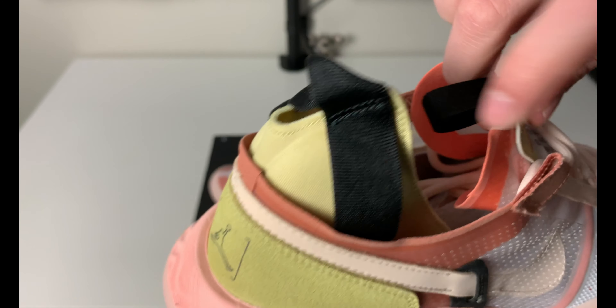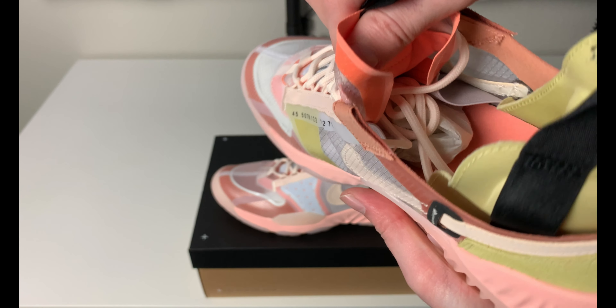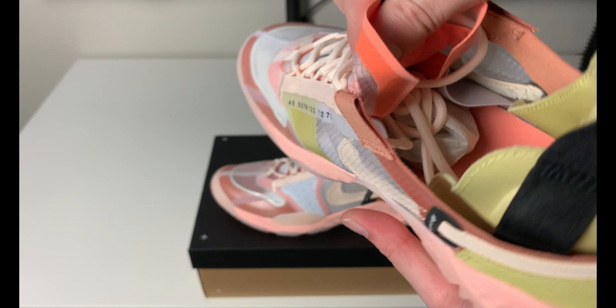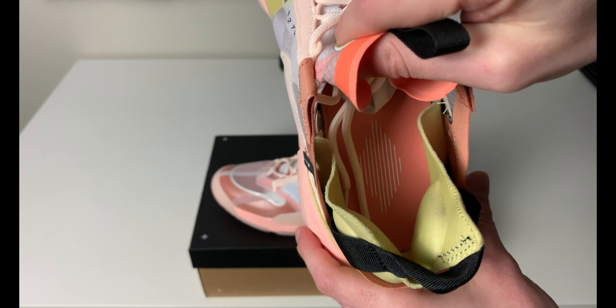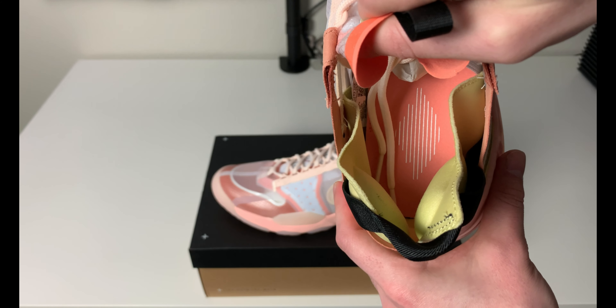The tongue itself is a little flimsy and pretty thin, but I think it will sit nicely on top of the foot. This shoe is pretty breathable, so I'm not assuming it's going to sweat up easily. I think this will be a good sneaker for summer and spring, especially with the colorway.